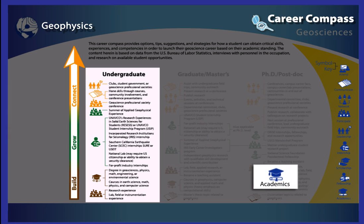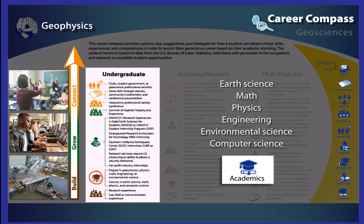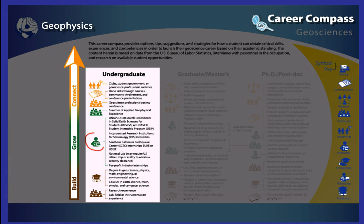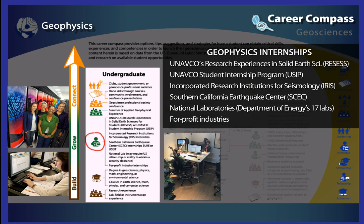The academics icon indicates items related to one's education. Courses and degrees helpful for a career in geophysics may include earth science, math, physics, engineering, environmental science, and computer science. The grow section is all about extracurricular opportunities such as internships and research experiences.